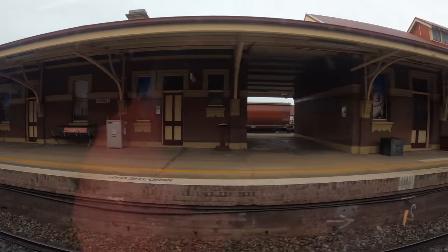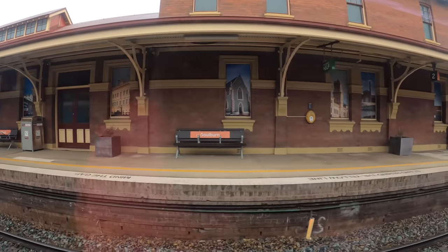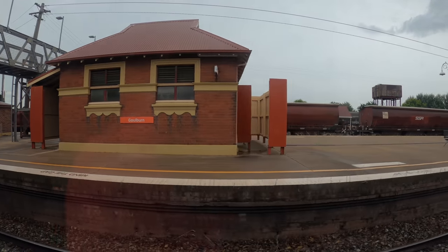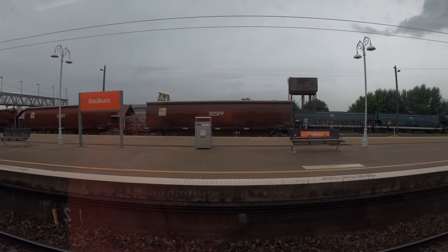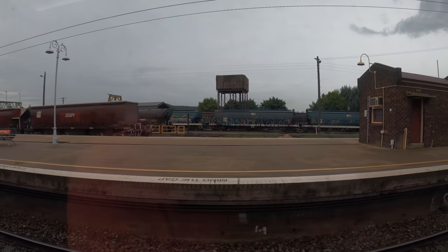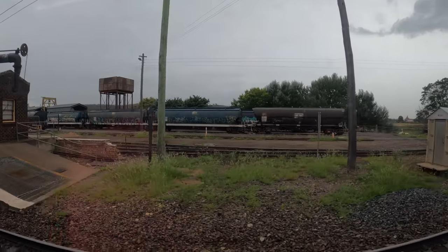Goulburn was proclaimed a city in 1863, making it Australia's first inland city. The railway station opened in 1869. The Sydney-Goulburn line was established after a group of Goulburn businessmen decided there was a need for a safer and more efficient way to get their wool and other produce to Sydney. There are still plenty of relics from the heyday of rail in Goulburn, including a water supply used to top up the tanks of steam engines.